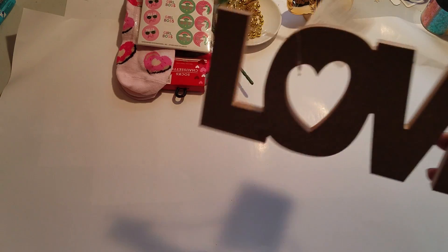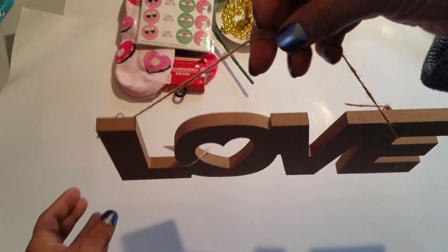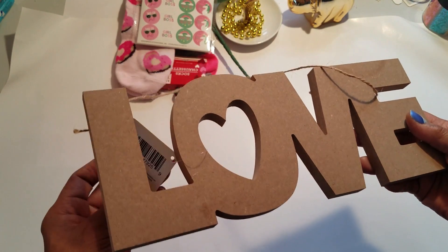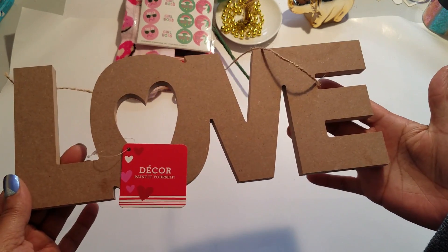I went ahead and picked up this wooden sign that just says 'Love' and it has a little hanger. I figured I could jazz this up, so I got one of those.